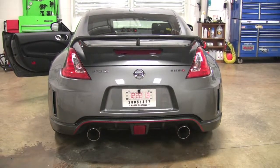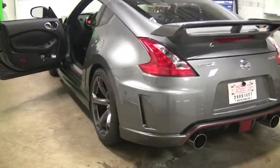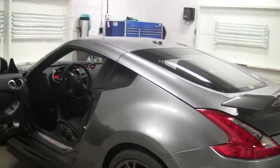Here's a 2014 Nissan 370Z Nismo Edition that we put some blind spot detection sensors in. They're mounted right here in the rear bumper, painted the same color. They're very subtle — they blend right into the car.